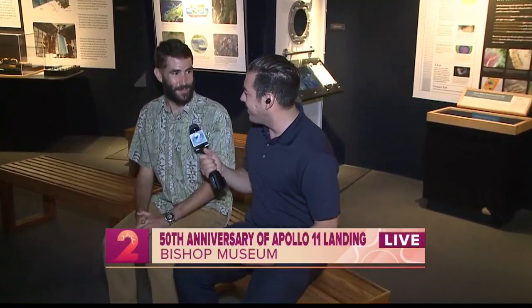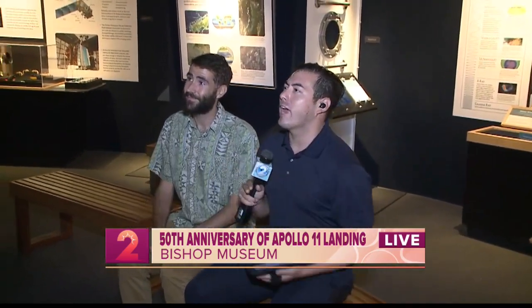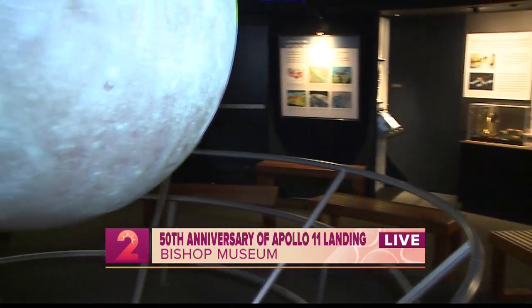Good morning, Kelly and Christine. I am really excited here at the Planetarium at Bishop Museum because I am controlling the moon today. Joining us is Tony — he is with the Planetarium at Bishop Museum. Good morning. And you are definitely going to inform us with so much information when it comes to the moon. So let's take a look at this beauty right here. How did we get our moon in the first place?